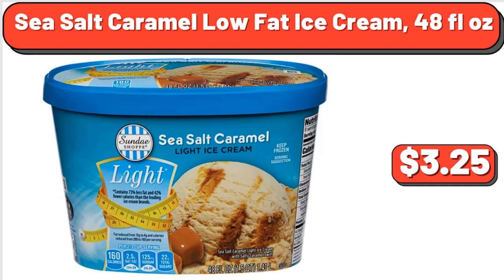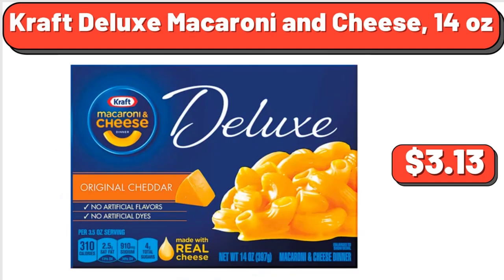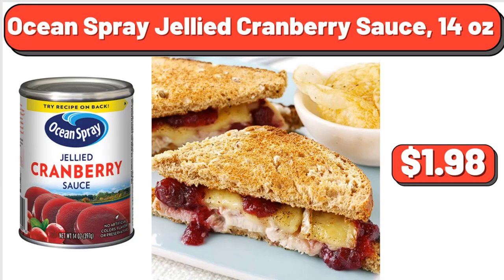Sea Salt Caramel Low-Fat Ice Cream, 48 fluid ounces, $3.25. Kraft Deluxe Macaroni and Cheese, 14 ounces, $3.13. Ocean Spray Jellied Cranberry Sauce, 14 ounces, $1.98.